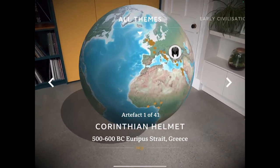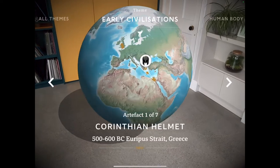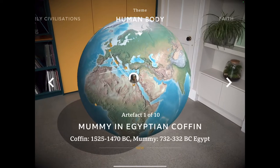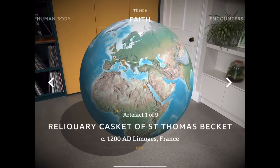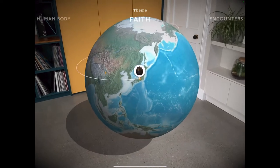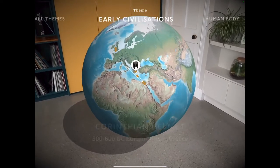I can see tabs across the top. There are artifacts in this space under the theme of early civilisations. We have human body, faith, encounters, and so on. For this particular example, we're going to look at the human body.